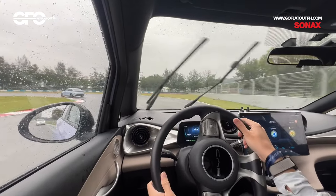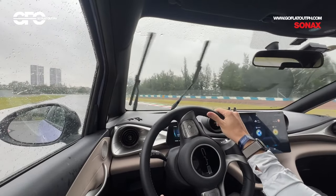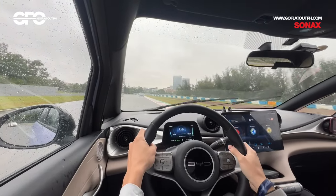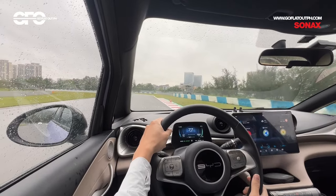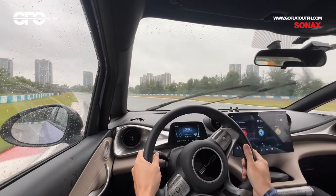The BYD Dolphin is now on sale in the Philippines for a little under 1.4 million pesos. We'll hopefully be getting our hands on one for a longer-term review. In the meantime, continue sticking with Go Flat Out for more electrified car content.